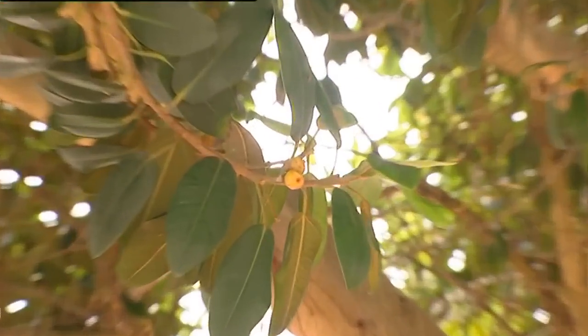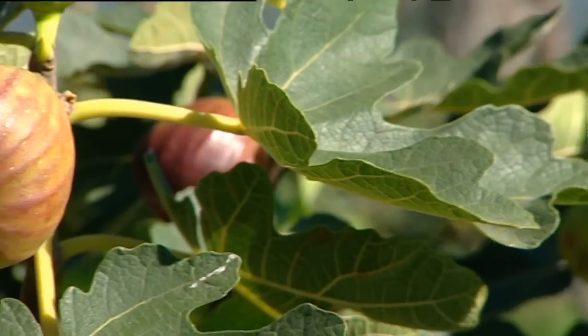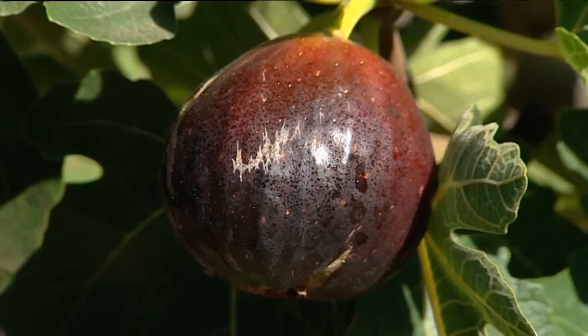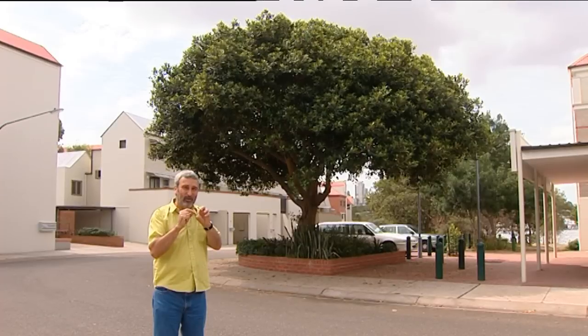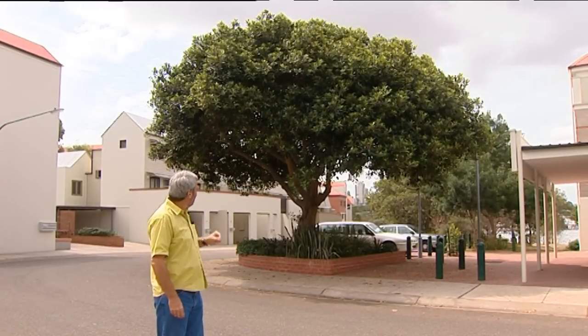The actual fruit forms before the flowers, so you grow that lovely fig and the flowers form inside the fruit. There's a tiny hole at one end and a little wasp goes in and fertilizes the flowers inside the fruit. Very curious — normally you get a flower first and then fruit on anything, but figs are the reverse.